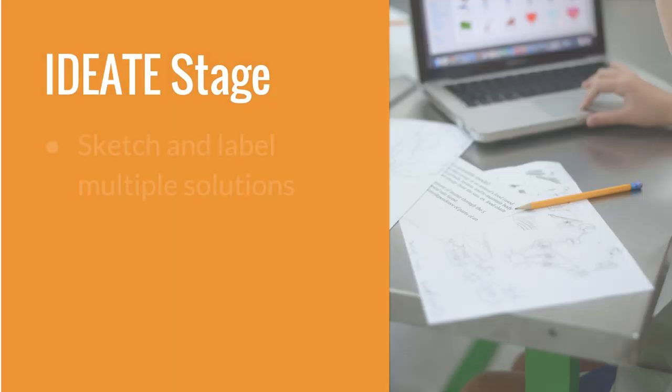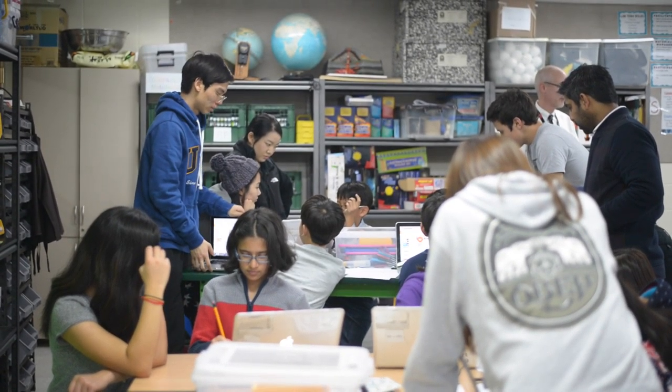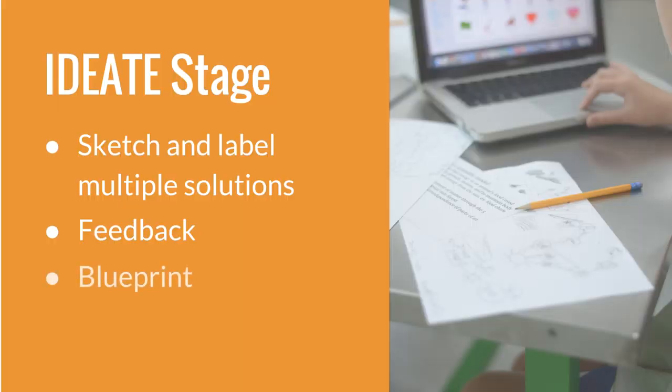In the ID8 stage, students sketched and labeled multiple solutions that would likely meet the criteria and constraints of the problem. After receiving feedback from classmates, teachers, and high school mentors, students chose one solution and created a visual blueprint.